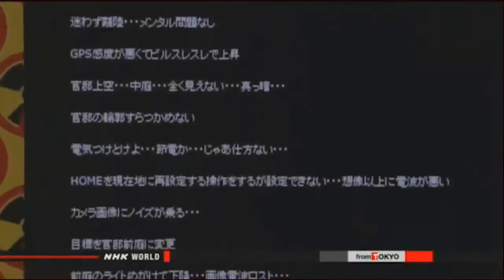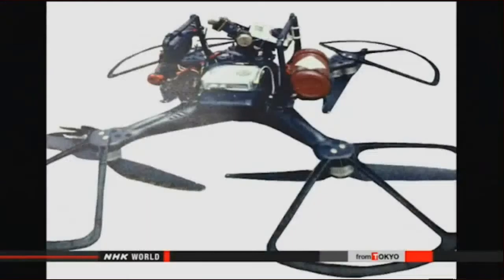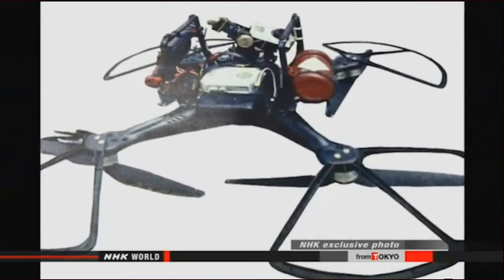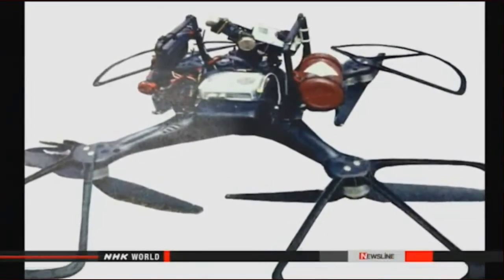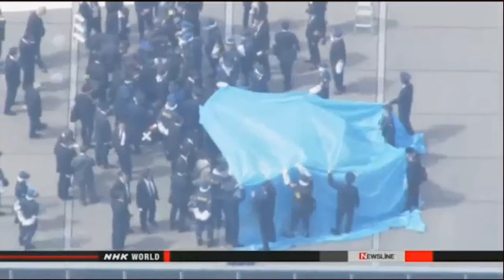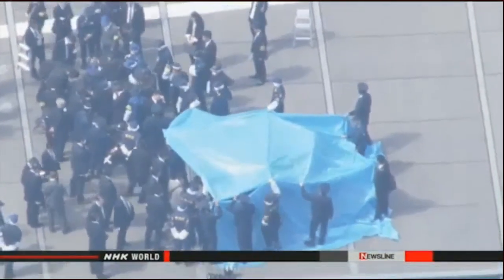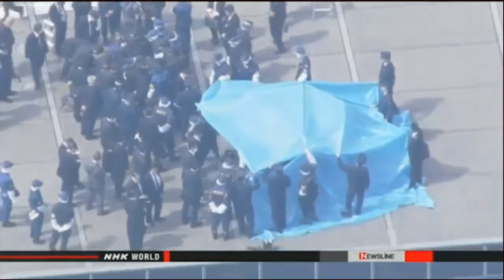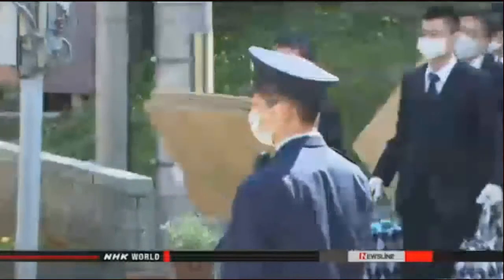The suspect wrote on his blog that he operated the drone on April 9th from a parking lot 200 meters from the Prime Minister's office. Yamamoto added that he tried to land the device in the courtyard in the northern part of the office compound but gave up because of darkness. He wrote he tried to land the drone on the front courtyard on the eastern side but lost sight of the aircraft due to lack of radio wave signals. Yamamoto also wrote that he made an unsuccessful attempt to fly a drone carrying radioactive sand over the Prime Minister's office on December 24th last year.